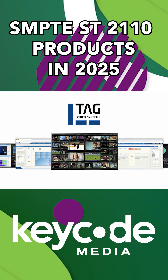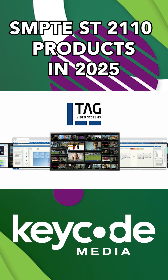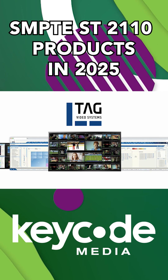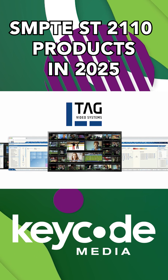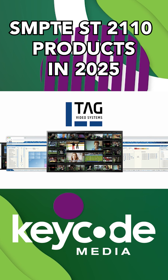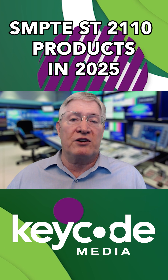Tag Video Systems is going big, supporting uncompressed and compressed ST2110, MPEG-TS, SRT — you name it. Real-time transcoding, advanced signal analysis, their monitoring capabilities have widely expanded. Their platform offers deep probing, real-time visualization, and advanced analysis of video and audio signals across various workflows, including live production, play-out, and OTT delivery.